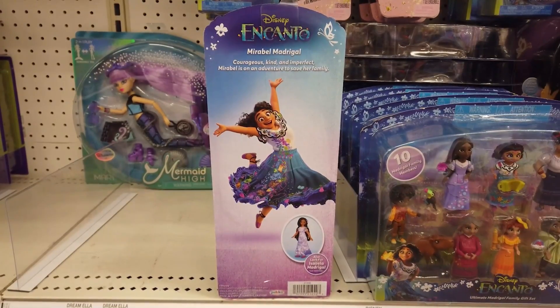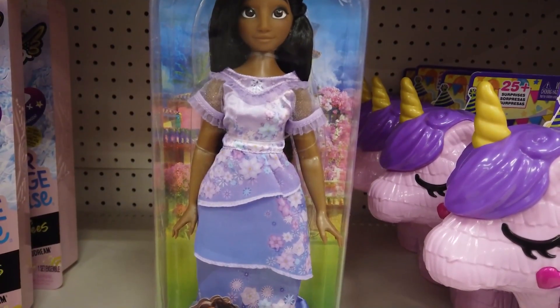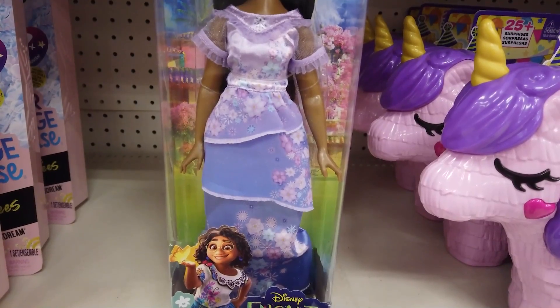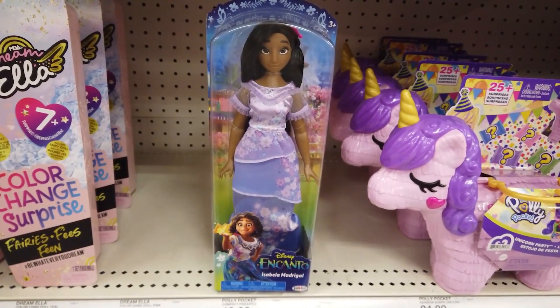Relive your favorite scenes from the movie. With beautiful, long, flowing, wavy hair, her iconic flower hair clip, earrings, shoes, and gorgeous floral print dress with ruffled details, Isabella Madrigal looks like her likeness from the movie. Recreate your favorite moments from the film imagining you have flower powers.